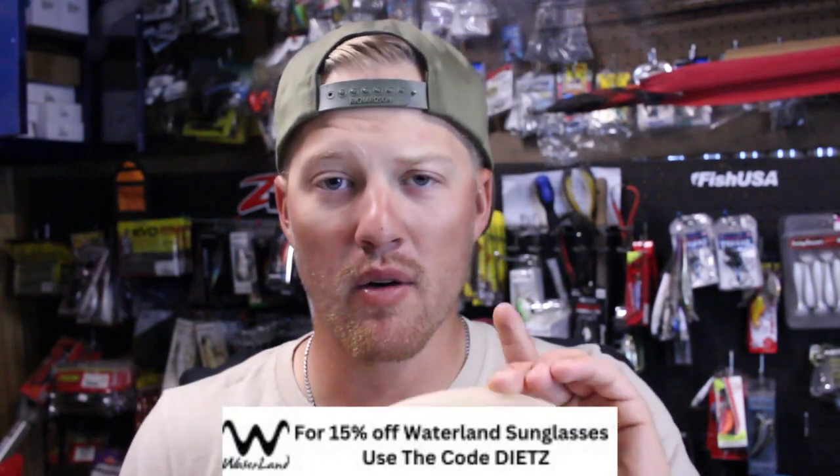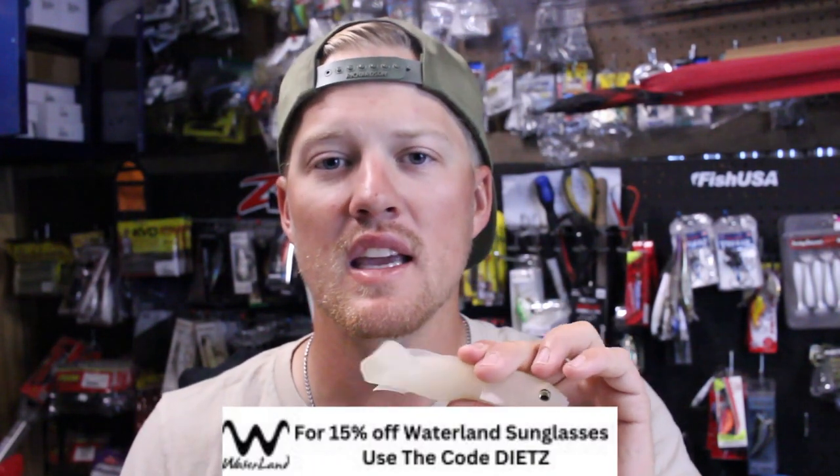A swim bait by itself going through grass is something that is extremely weedless. But the problem is people try to rig it on jig heads and belly weighted hooks — those ways will work, but not to the extent you need. When you're using a swim bait in grass, you're relying on that drawing power and that natural kicking action to get those fish to come up and eat it. With standard rigging methods, you often get grass hung up on your bait without realizing it, which takes away from that natural action.